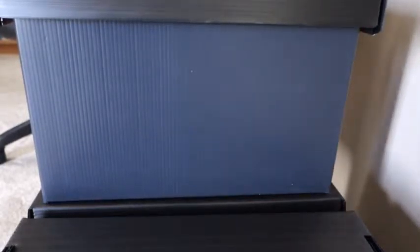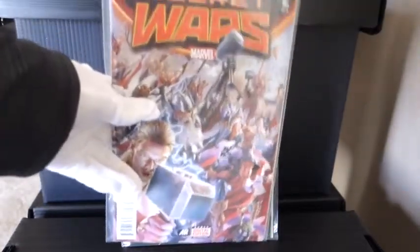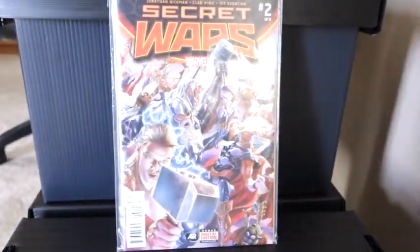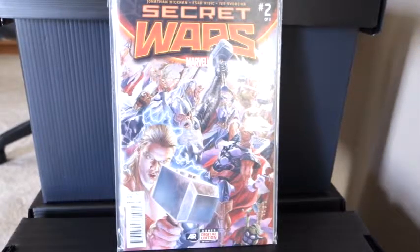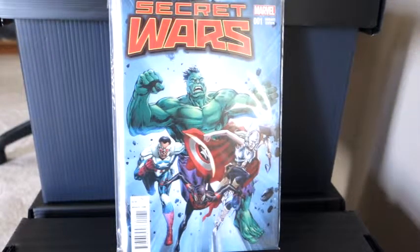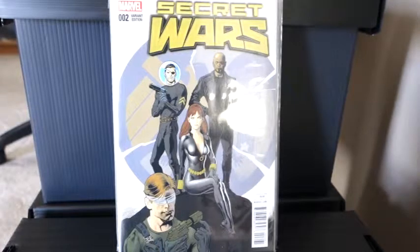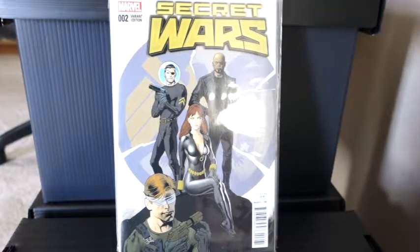Then I picked up Secret Wars 1 and 2 — there's number one, kind of like that cover, and number two. I also forgot I had the variant editions on order, and they were in as well. So there's the number one variant, and I picked up number two variant — I think I have all eight variants on order. There's number two with Nick Fury on the front. Not too bad a cover, I like that one.